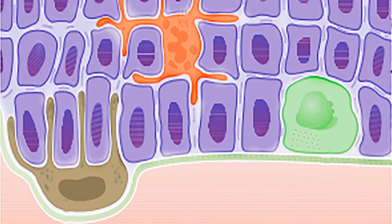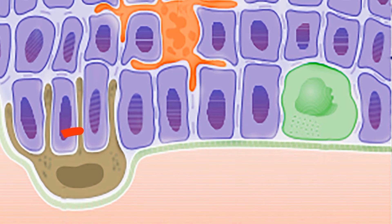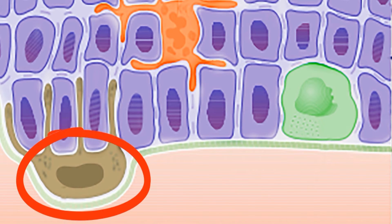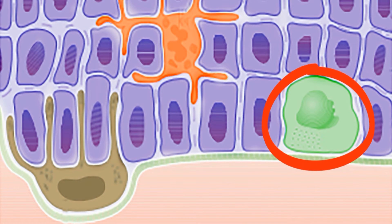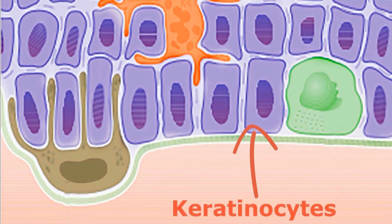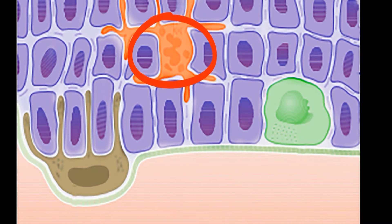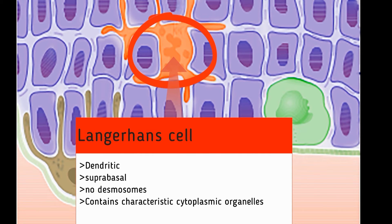There are four important cell types in the epidermis: keratinocytes, melanocytes, and Merkel cells. Keratinocytes are on the surface of the skin and are the front line taking insults from the environment — they are the most abundant cell type. Langerhans cells are important in immune action, responsible for helping the body recognize allergens or materials foreign to our body.